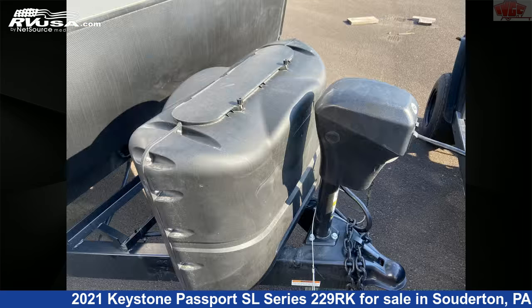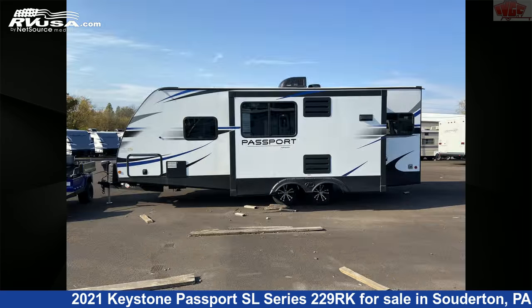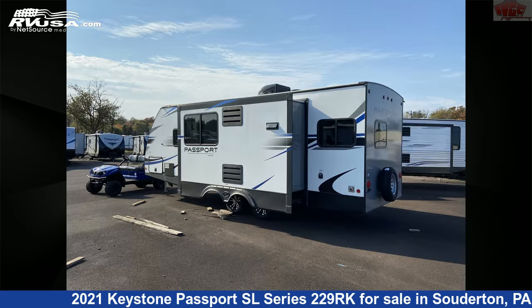This new Keystone is 26 feet 10 inches in length and features one slide-out, sleeps six, refrigerator, spare tire kit, oven, skylight, leveling jacks, awning, CO detector, external shower, TV, and air conditioning.